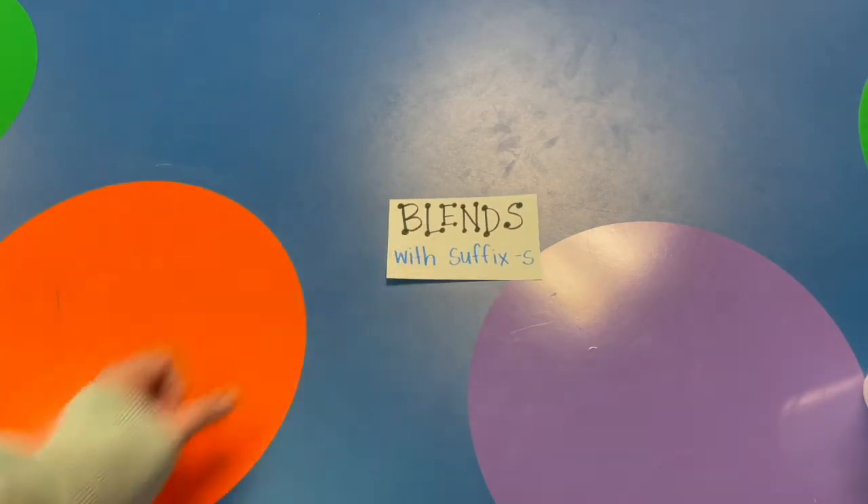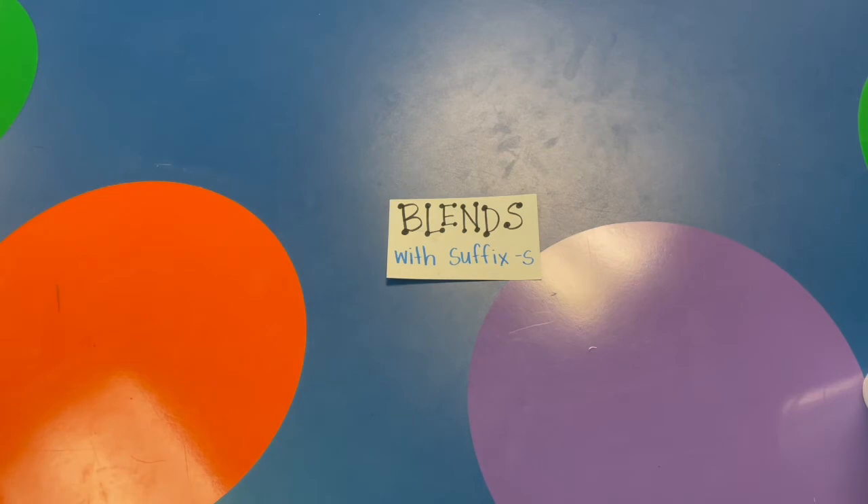Great job! Let's keep working. Okay, first grade, we have been talking about blends. We know that blends in words are made up of two or more consonants right next to each other, and we have to tap out all those sounds. Blends cannot be a vowel. Today, we're going to talk about blends that have the suffix S.